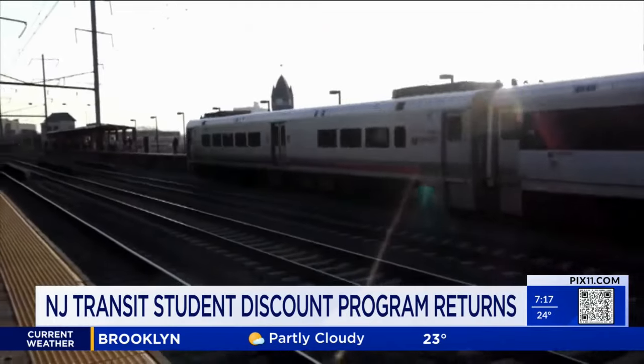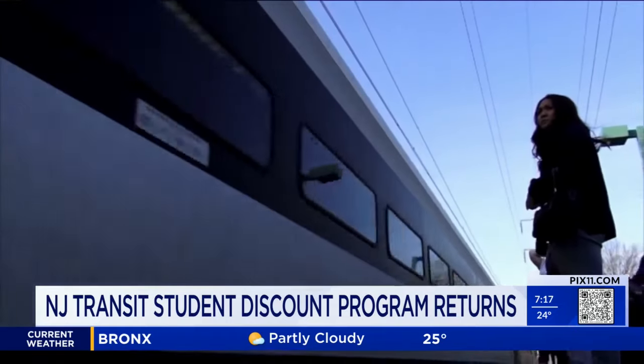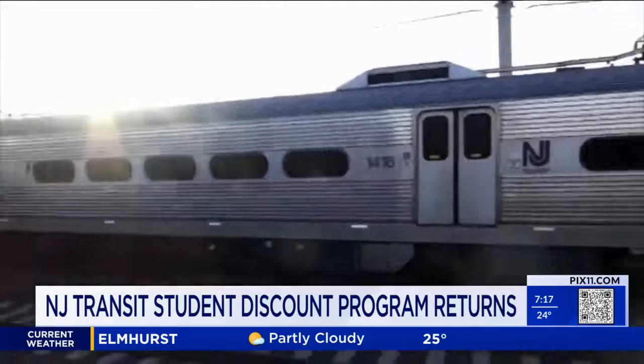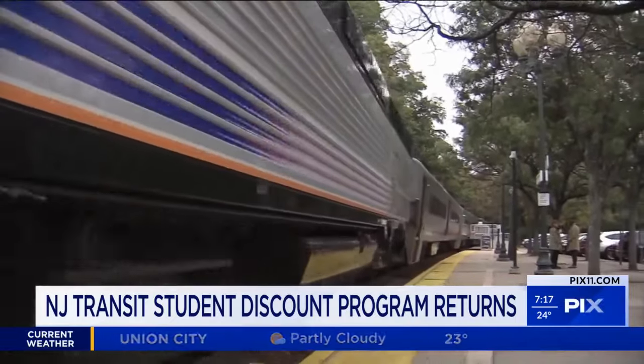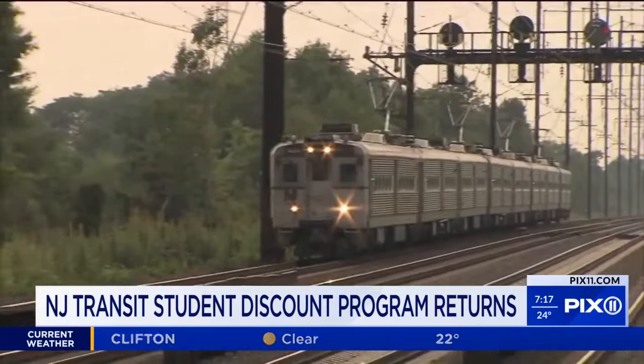If you're using New Jersey Transit to get to class this semester, listen up. The transportation system announced the return of its buy three months, get one month free student pass promotion. Students at partnering colleges and universities who buy a student month pass on the app for February, March, and April will get a free one.